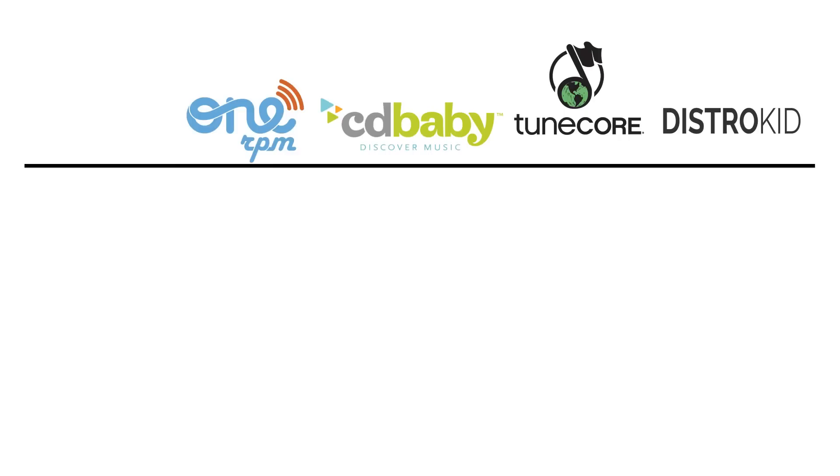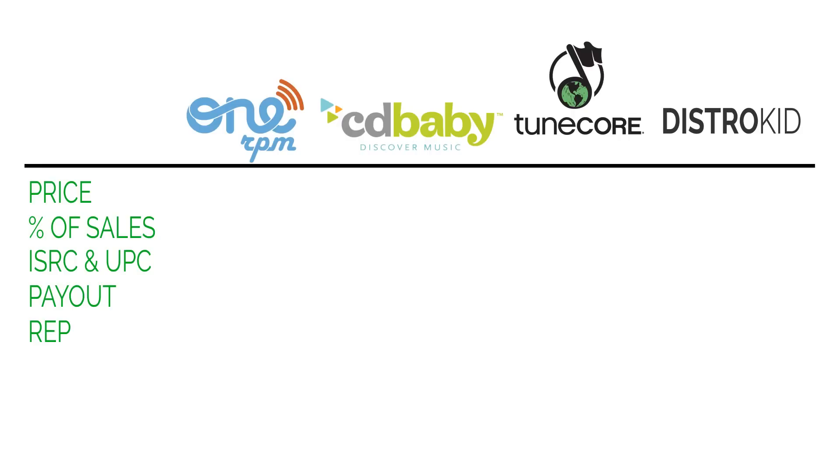CD Baby versus TuneCore versus DistroKid versus 1RPM. This is a comparison video of these digital distributors. We're going to look at price, the percentage of sales they take, whether they give you an ISRC code — which is used within YouTube to put a link at the bottom of a video with a thumbnail, album art, and a link to iTunes or Amazon — and a UPC barcode, which tracks sales and SoundScan. We'll also look at how they pay you, their reputation, and what extras they give you.